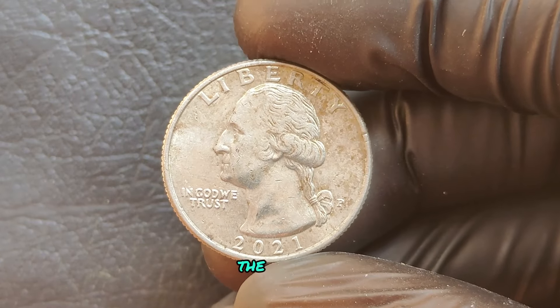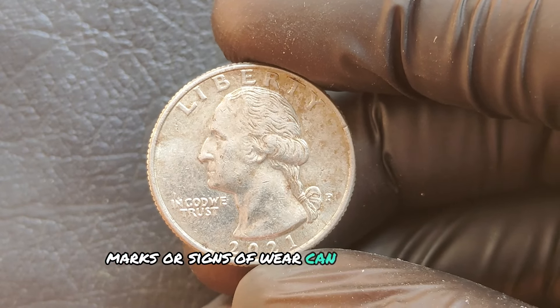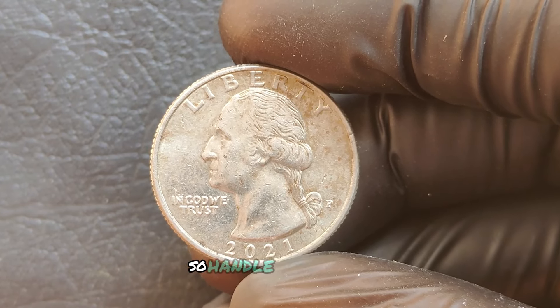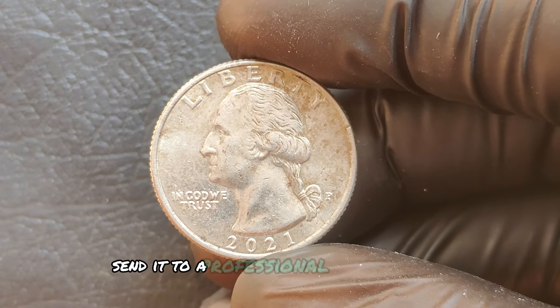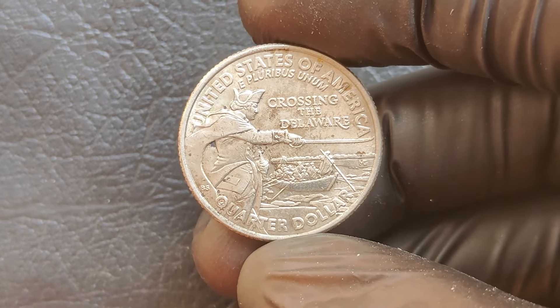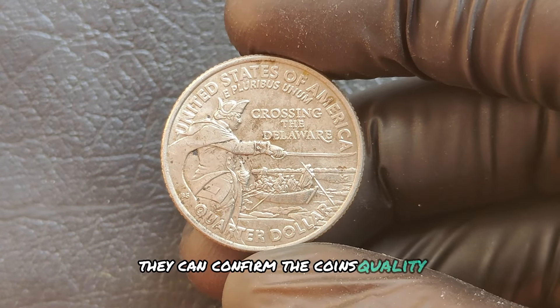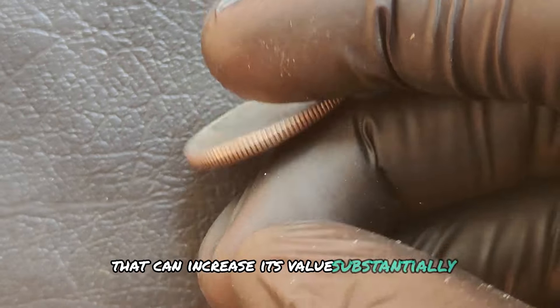The more pristine the coin, the better. Scratches, marks, or signs of wear can reduce a coin's value, so handle it carefully. If you think you've got a winner, send it to a professional grading service like PCGS or NGC — they can confirm the coin's quality, rarity, and assign it a grade that can increase its value substantially.